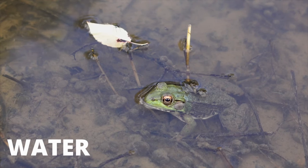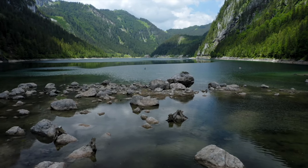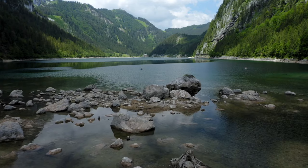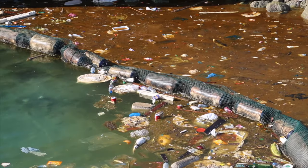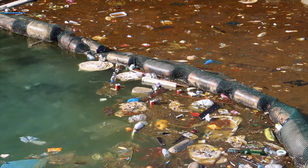Frogs need water and may sit in it for hours at a time so that they can breathe, stay hydrated, and oxygenated. If frogs lived in salt water, they would risk becoming dehydrated or getting sick since they breathe through their skin, so most frog species only live in fresh water. The water should not be polluted by man-made chemicals or garbage, or the frogs could die.